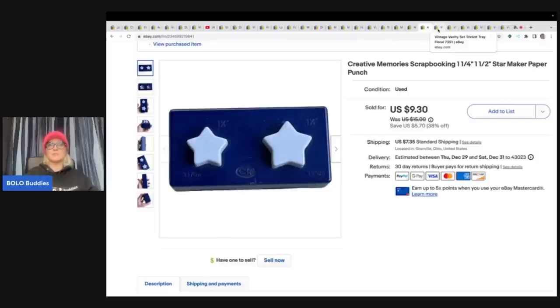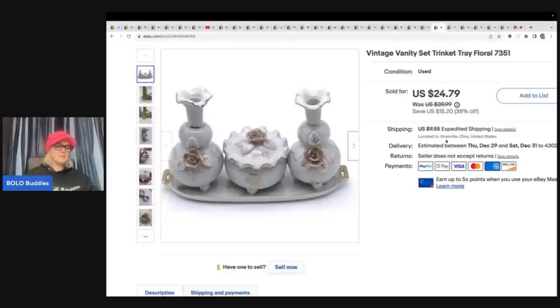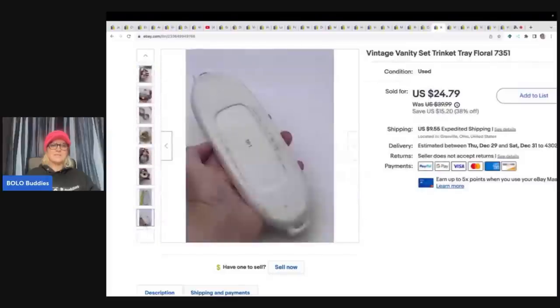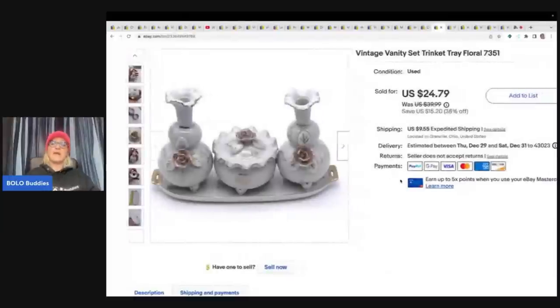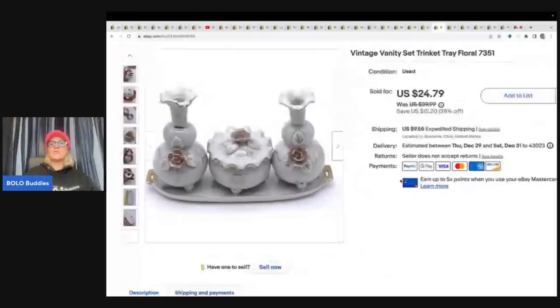This here was something my husband had in the donate pile. I thought it was cute — it's a vintage vanity set trinket tray, floral. I hate breakables, but I figured I could sell this. I probably could have had better keywords in the title since I didn't know much about it. It took a long time to sell, but it did sell. For those of you that sell items like this, give me some keywords you would have used in the title in the comments. I sold this for $20 with the buyer paying shipping.